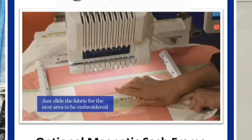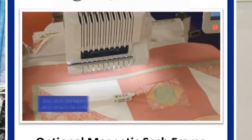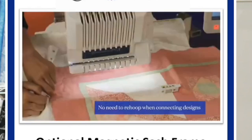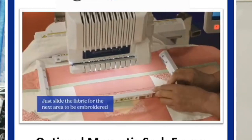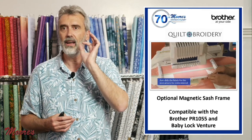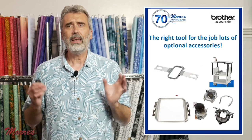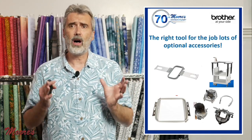There's a new optional magnetic sash frame. This allows you to do quilting border embroidery — by taking these magnets and removing just a few of them, you can slide to the next area. This is not just for quilting — you can also do this with jacket backs and bulky fabrics. It has a lot of accessories that come with it, plus some optional accessories.